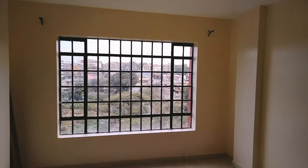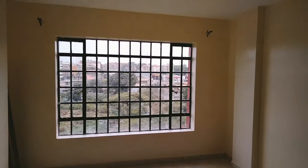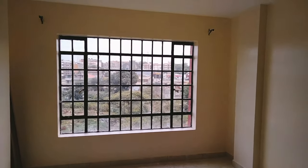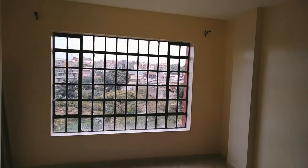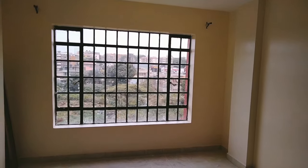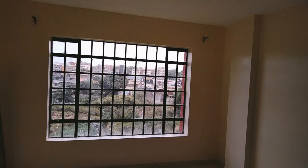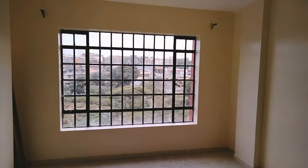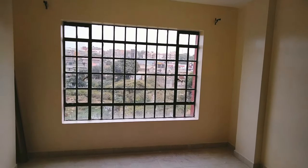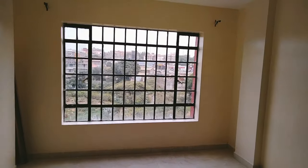Hey loves, welcome or welcome back to my channel. Today I am filming a house tour of the studio apartment. In case you're interested in the details of the location, contacts, and prices, please be sure to watch till the end of the video — that's where I'll mention all the details. Starting off with the living room area: being a sucker for huge windows, this is the first thing that caught my attention. The huge windows let all the natural light in and give your curtains an aesthetic look.